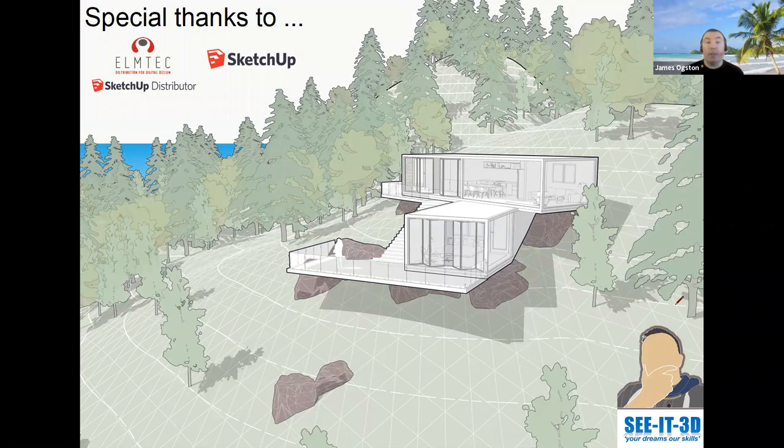I'd like to say a big thanks to Elmtech, the sole UK SketchUp distributor, and also SketchUp themselves for supporting this session. And maybe on Thursday some of them may be saying hello to the group. It's really good that they've allowed us to use the material and in particular the 2020 brand model that you can see in the terrain. Q&A will be in session three, as we've got a lot to get through.